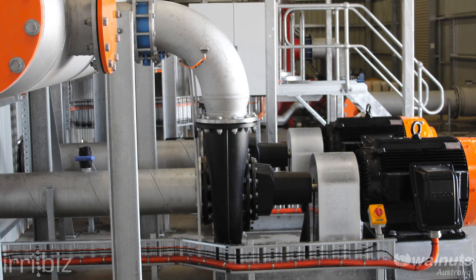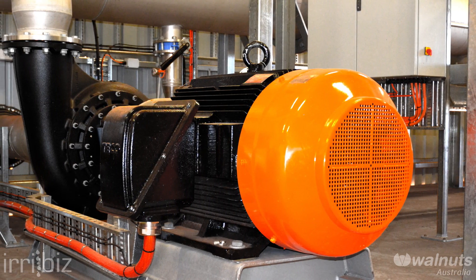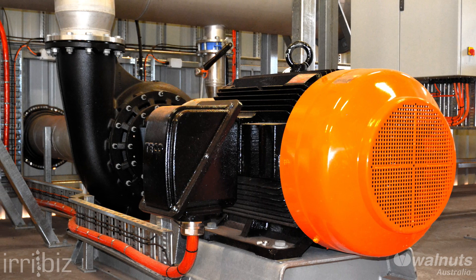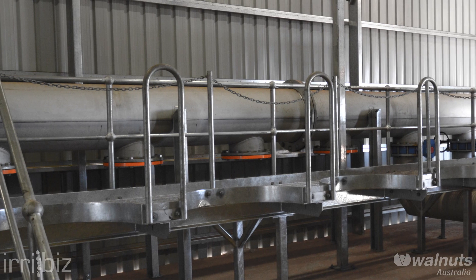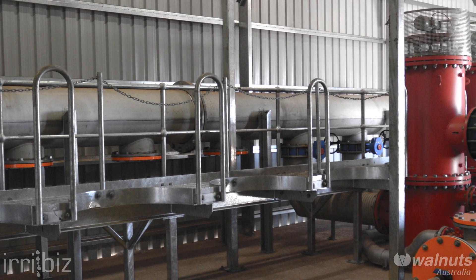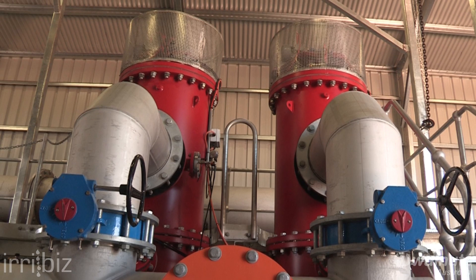From the dam, the water is pressurised and filtered for the field irrigation. The dam pump station currently consists of two Grundfos pumps coupled to six pole TECO motors and two AMIAD Omega 130 micron fully automatic screen filters, with additional room for expansion to a total of 10 pump and motor pairings and six filters. Both the pumps and filters will be upgraded when additional volume is required.